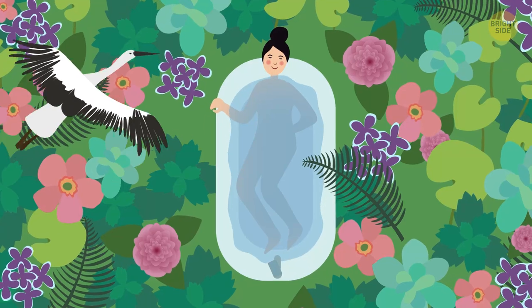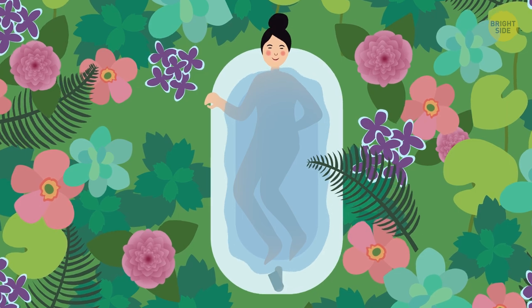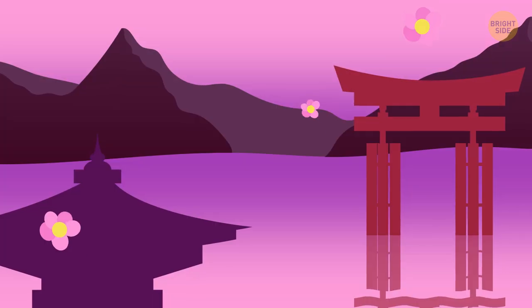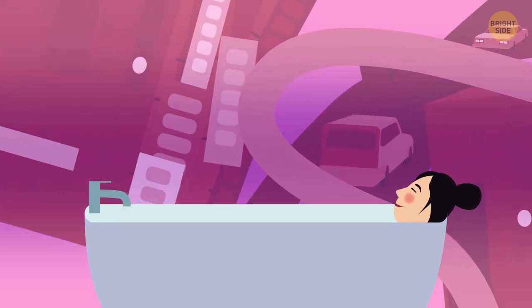In Japan, bathing is more for relaxation. And it goes beyond just the body — it cleanses the soul, too. Rooted in the belief system of Shintoism, a hot evening bath washes the stress of the day away.